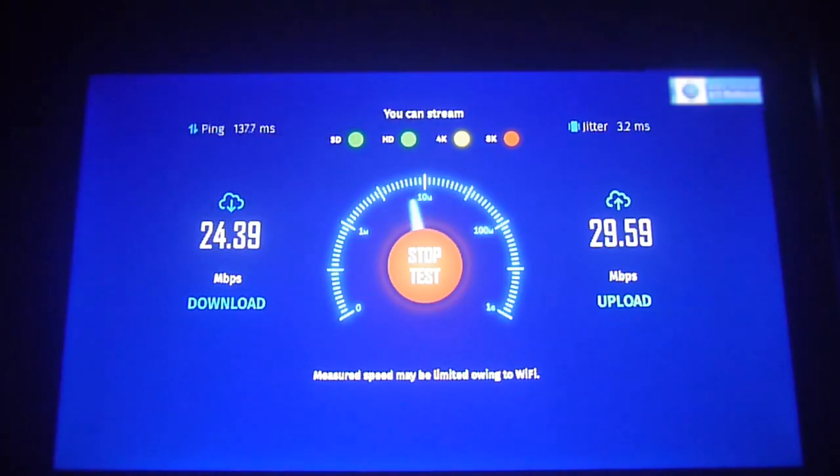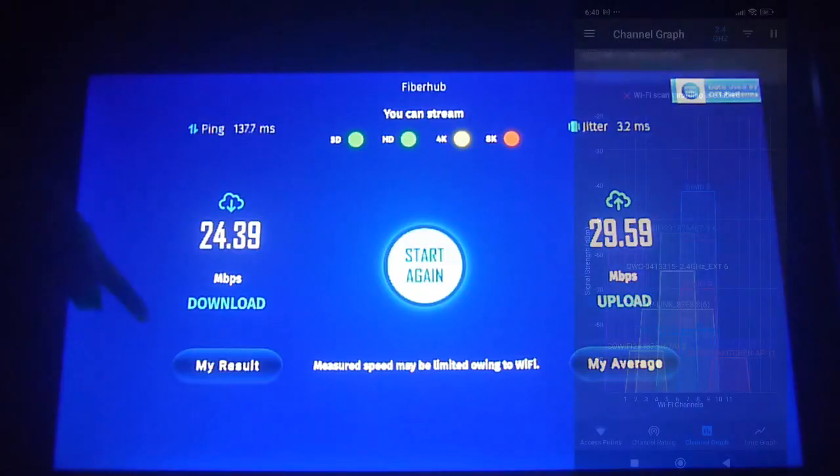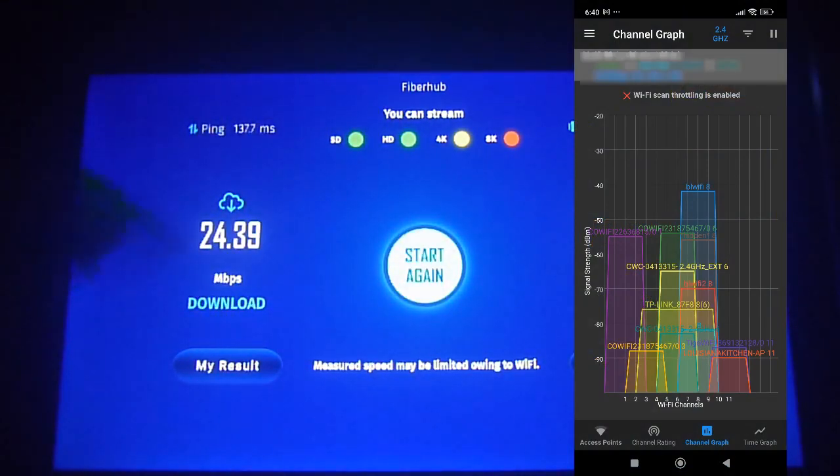We're going to explain how you can fix this issue quickly. You need to download an app called the Wi-Fi Analyzer on your smartphone, turn it on, and you'll notice how many channels are running your Wi-Fi on the same channel as you. If you have many neighbors on the same channel, you're going to have speed and quality issues. We'd suggest checking which channel has the least number of people connected.